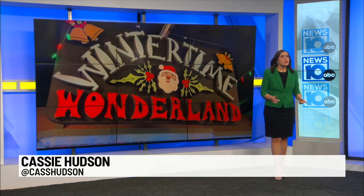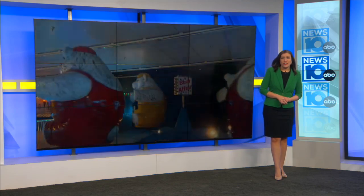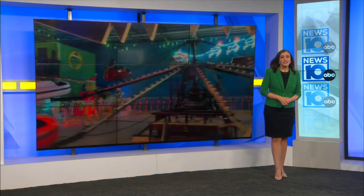Good morning, my morning friends. If you think you've been to Wintertime Wonderland, think again. The holiday attraction now in its fourth season is bigger, and if you ask the organizers, better than ever. I took a tour inside the 65,000 square foot holiday event.